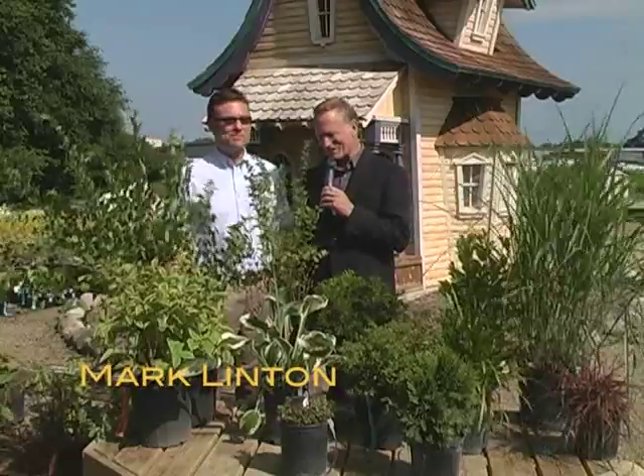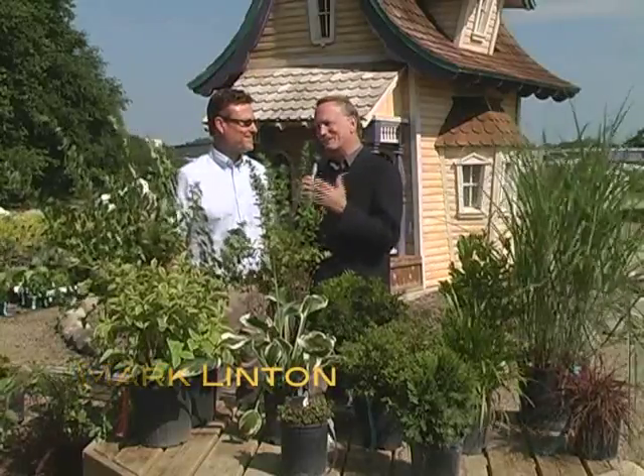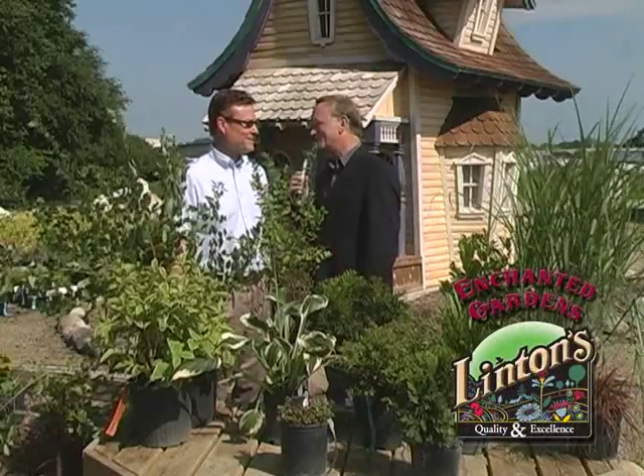We are here at the award-winning Linton's Enchanted Gardens, and with me as always, Mark Linton. Mark, it's a beautiful day here at Linton's. I love the sunshine. Everything looks so lush and green. It's just great to be here.